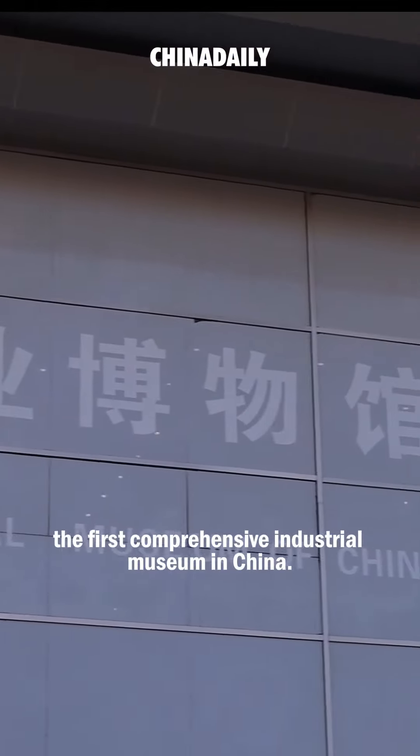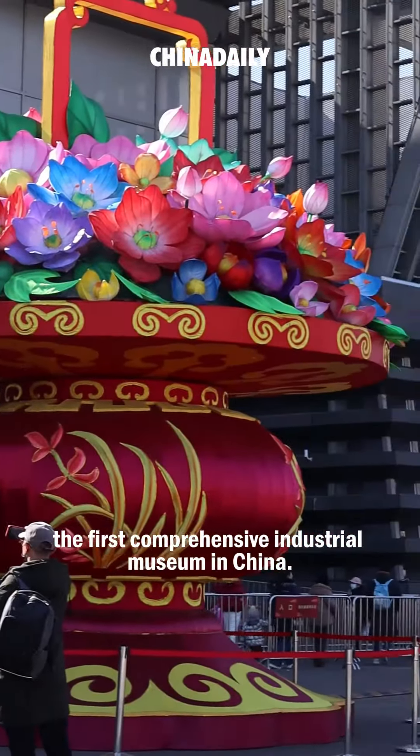This is Shenyang in Liaoning Province, and now I'm in the Industrial Museum of China, the first comprehensive industrial museum in China.